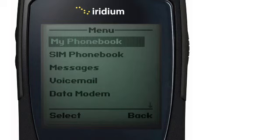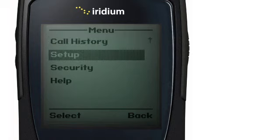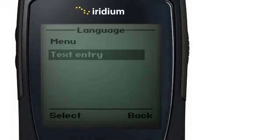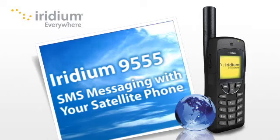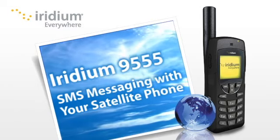To enable the Predictive Text function, go to the main menu, select Setup, then Language, and then Text Entry. Here, you can change from Multitap to English, French, or Spanish Predictive Text settings. Now you are ready to text anywhere from anywhere with ease.